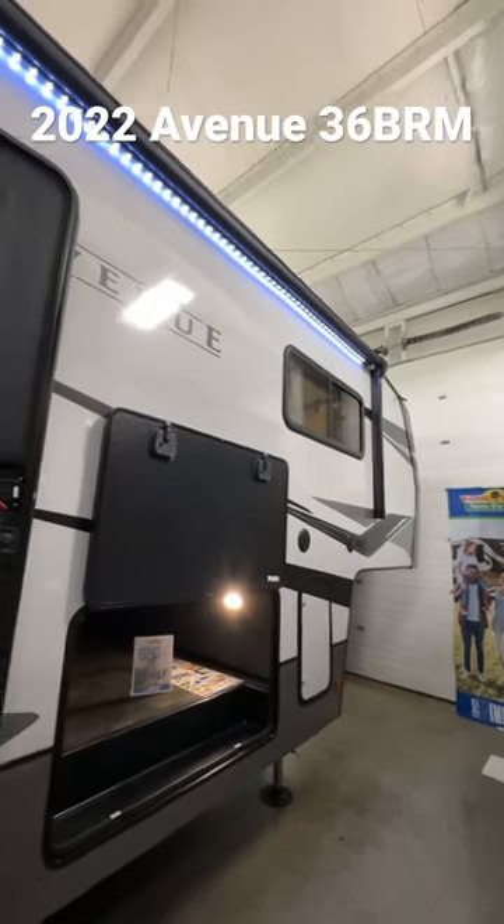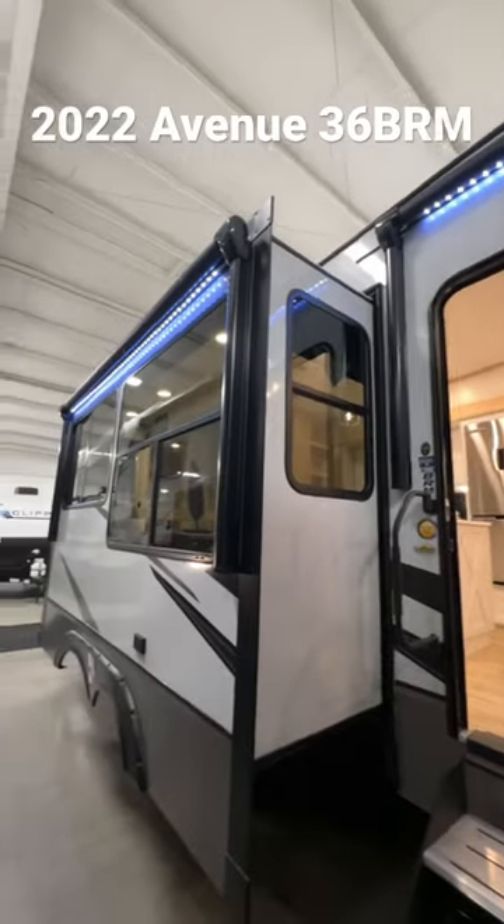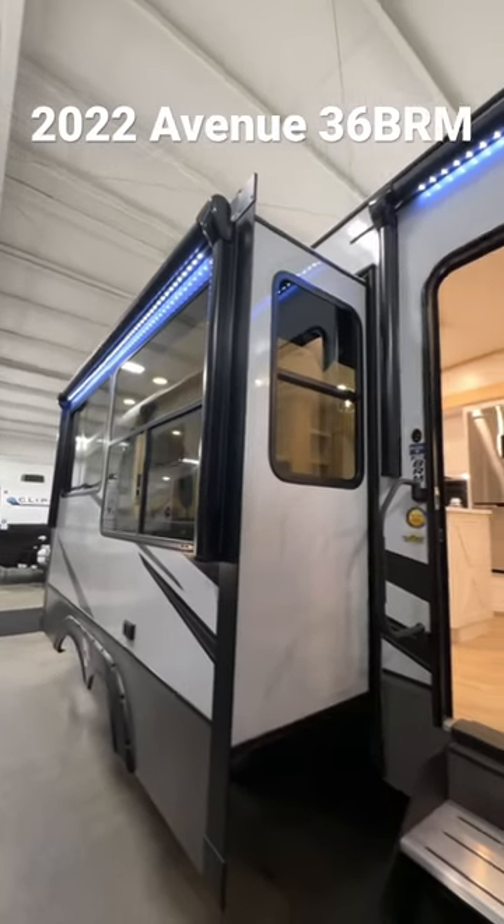Hey everyone, Dylan here with Walnut Ridge Family RV Sales, going over the 2022 Alliance 36 BRM Avenue.